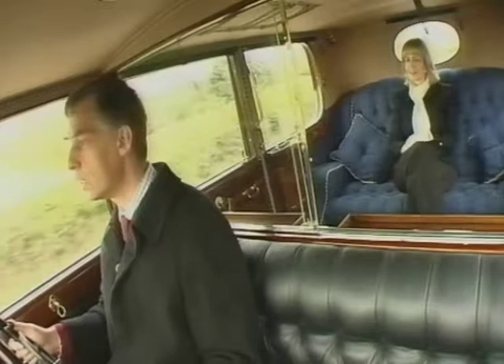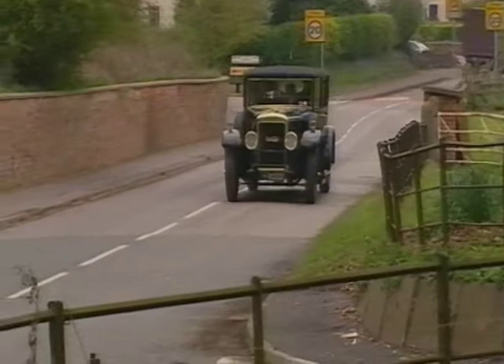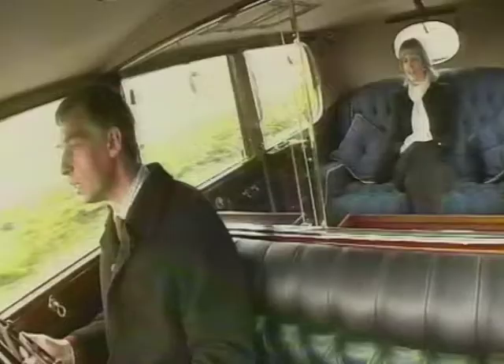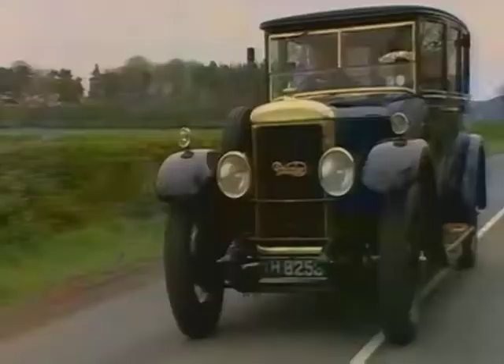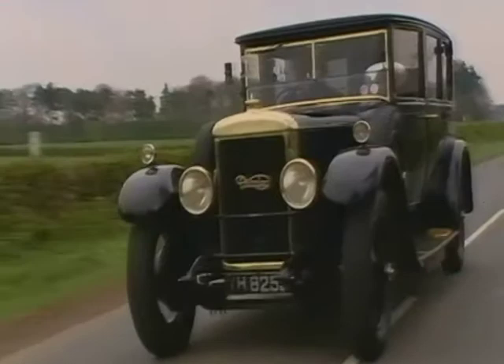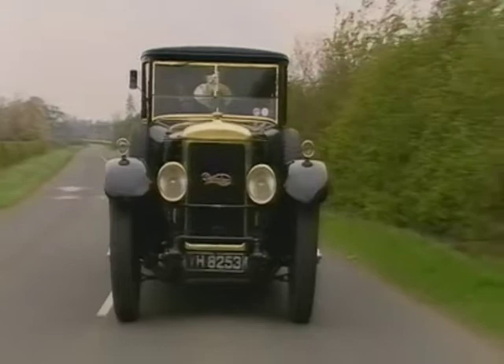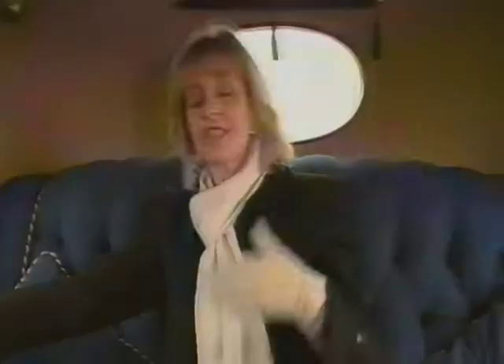What sort of family would have bought a car like this? The cost new was £4,000 to £5,000 in 1927 — today that would equate to probably something approaching a quarter of a million pounds. So you're talking very much the nobility, gentry and royalty who would have been able to afford a car like this, plus of course the chauffeur to drive and maintain it.